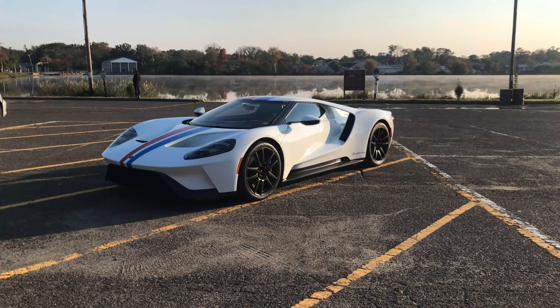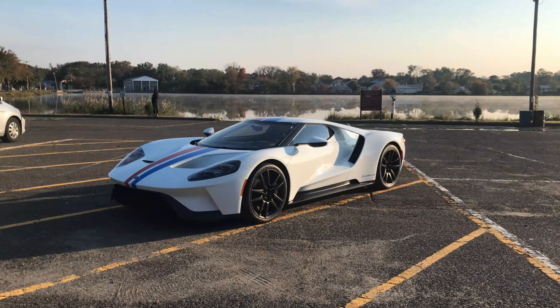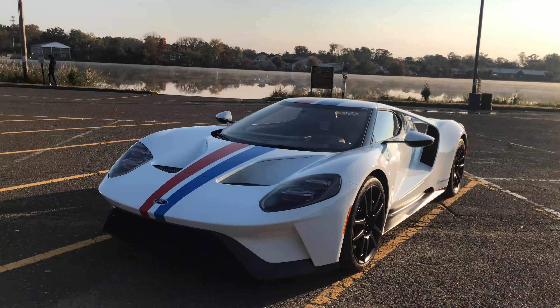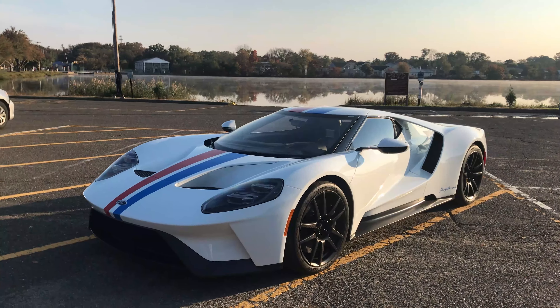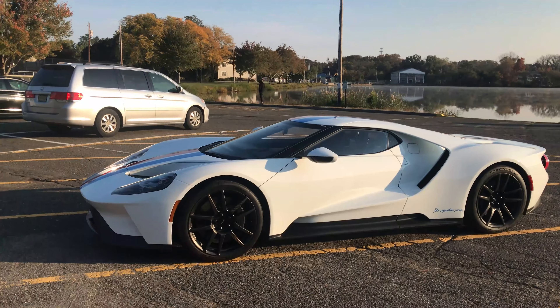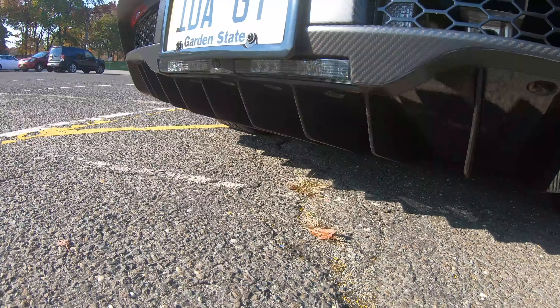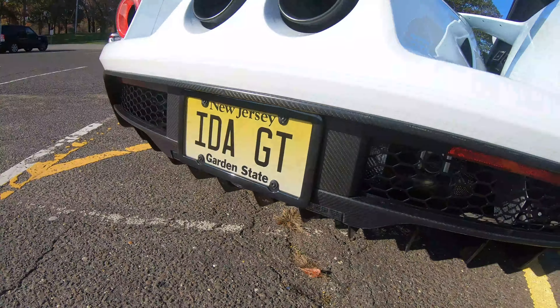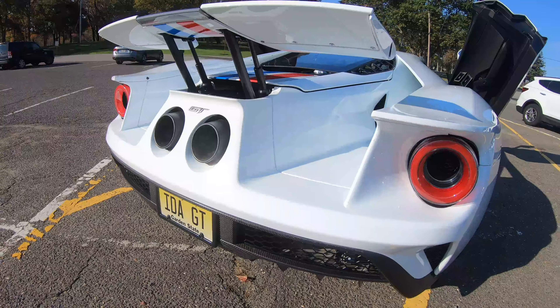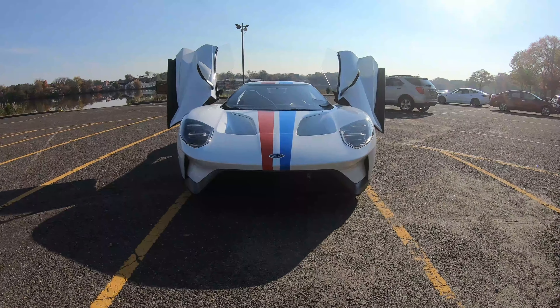Hey guys, welcome back to the channel. Today we've got another review — I'm going to be reviewing this 2019 Ford GT. This is actually the first supercar I have on my channel, and this is the second generation Ford GT. Many car enthusiasts know that they're very rare to come across.